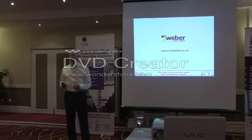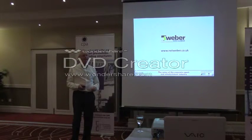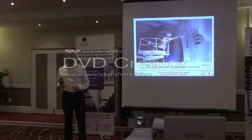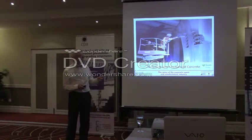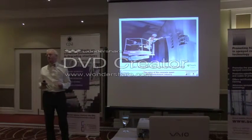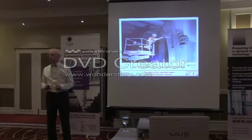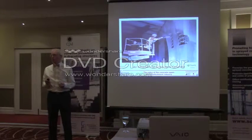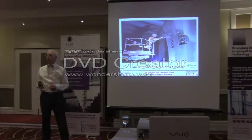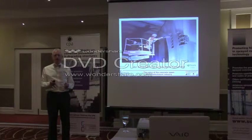Ladies and gentlemen, welcome to the final presentation seminar on sprayed concrete, and then we can have some well-deserved lunch. I'm Bill Jones. I manage the sprayed concrete operations of Bam Ritchies, which is part of the civil engineering contractor Bam Nuttall Limited. I've been directly involved with sprayed concrete from university days, so I've seen a lot of different applications, problems, and solutions. My talk will touch on the Sprayed Concrete Association, the processes we undertake in the UK currently, and a variety of applications — all undertaken by association members.